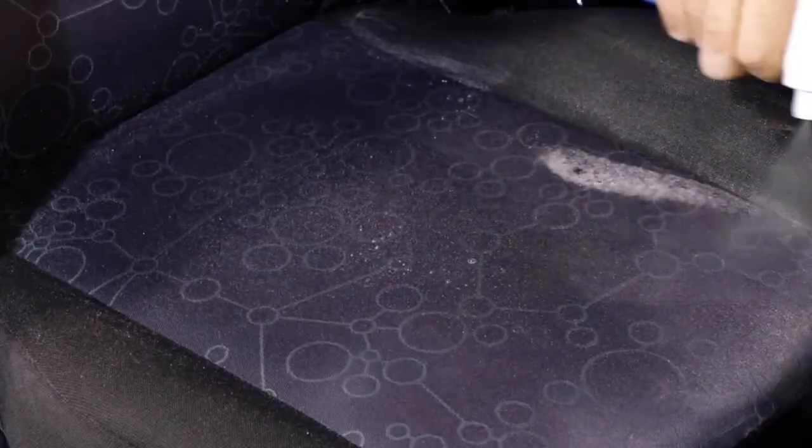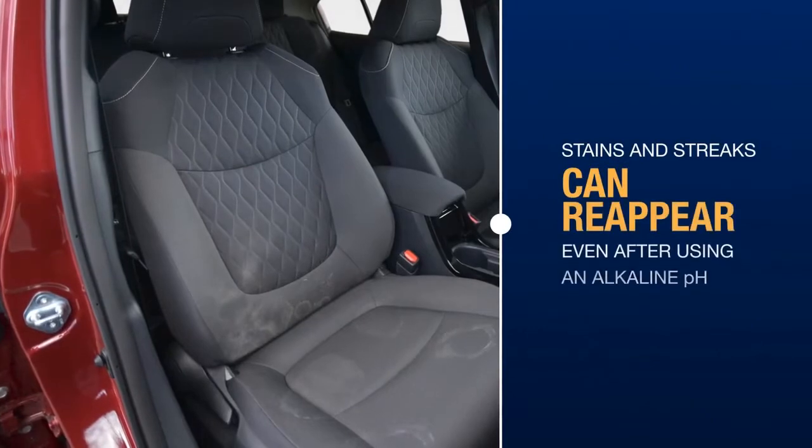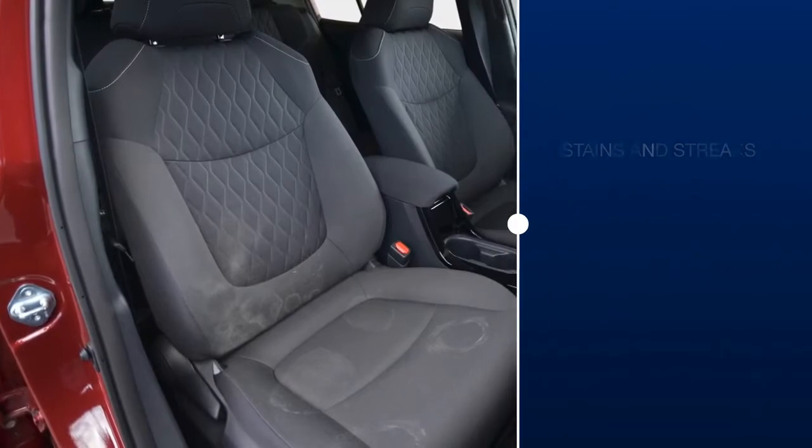Just a few drops of water that fall on or come into contact with the seat can stain it and create streaks. But that's not all — stains and streaks often reappear even after washing the seat with a normal alkaline pH fabric detergent.